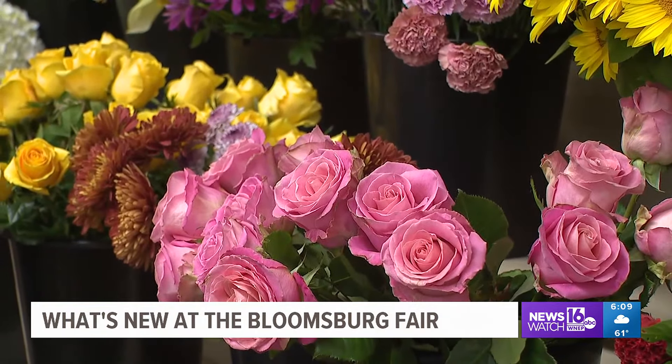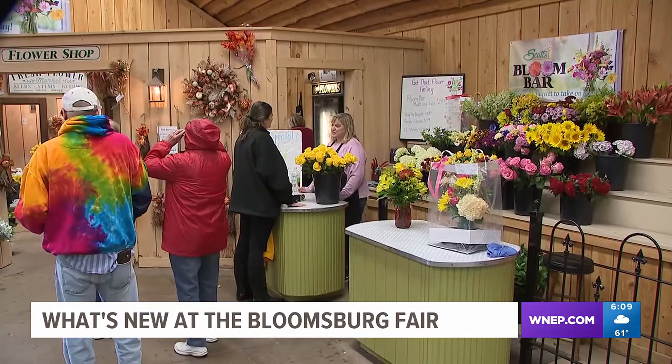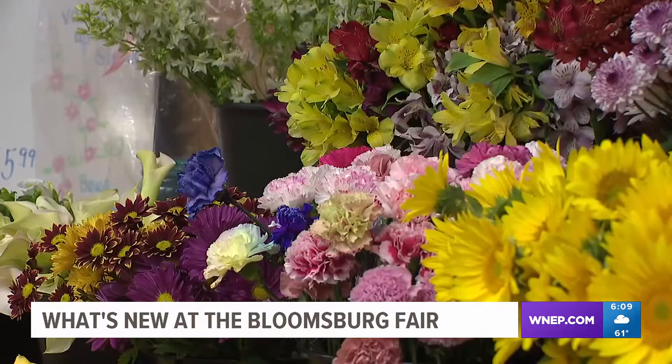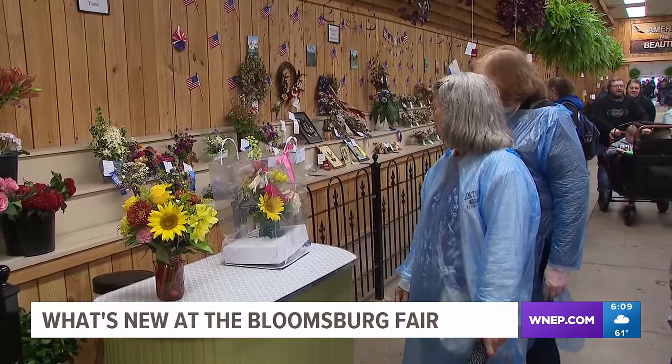There are plenty of flowers to choose from, such as mums, carnations, and lilies. Scott's Flowers is no stranger to the fairgrounds, but the vendor wanted to offer something different this year, to let people bring a piece of the fair home with them. Everybody that has made one is so excited to see the finished product, and when they're done, they love for you to take their picture and show what they've made.